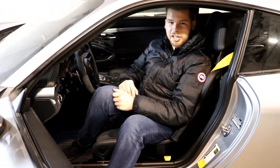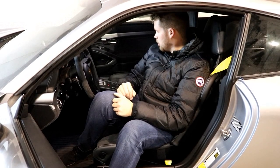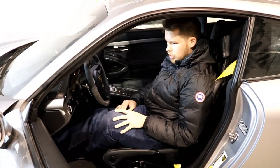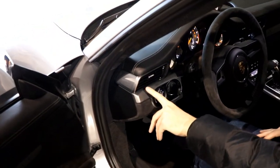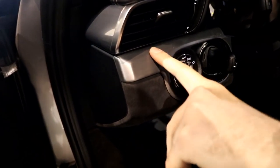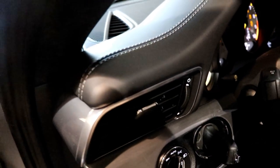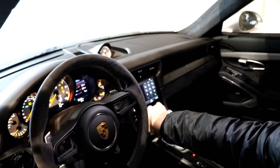A lot easier to get into - a lot easier to get into. It's probably still going to be a bit of a struggle but it is what it is. This brushed aluminum - this is actually brushed aluminum. Feel this, just get your finger in there - that's real. And love that Apple CarPlay as well - oh my god.